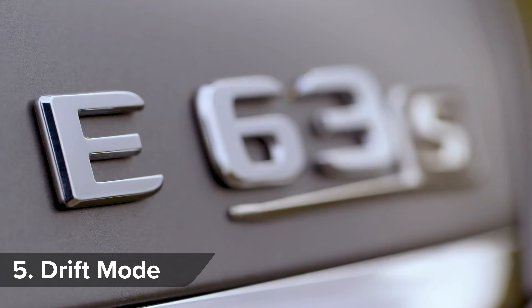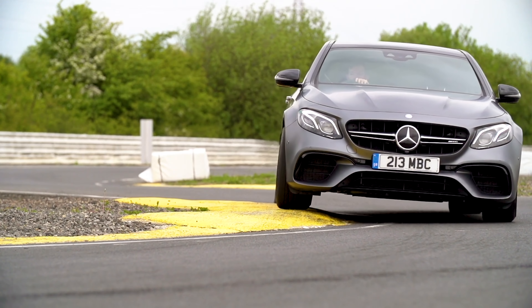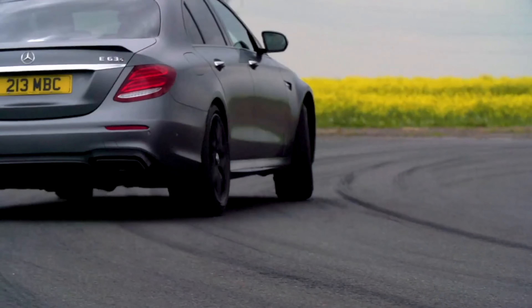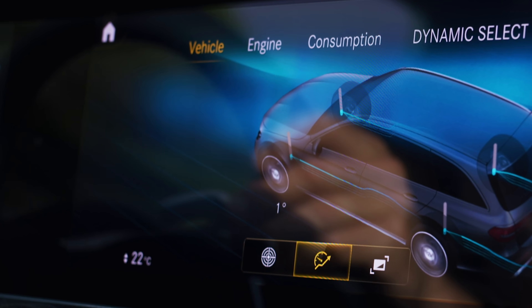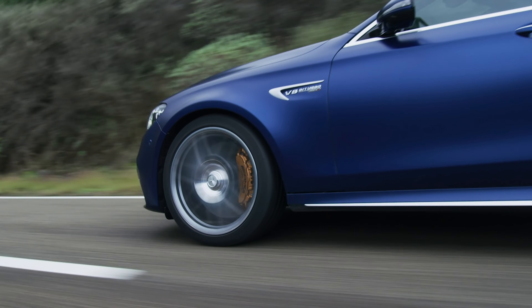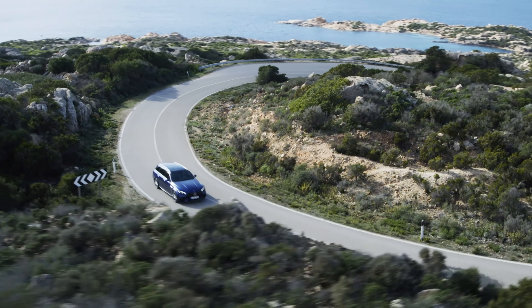A big German estate or saloon isn't everyone's idea of the perfect drift car, but the old E63 S proved everyone wrong because it came with an actual drift mode — before you got it on the Ford Focus RS or the new BMW M5. The new version gets the same 4MATIC selectable four-wheel drive system as the old car, so it'll be just as happy doing massive smoky drifts. But Mercedes has tweaked the way the centre differential sends power to the front wheels, so it can now generate even more traction when you floor the throttle out of a corner.